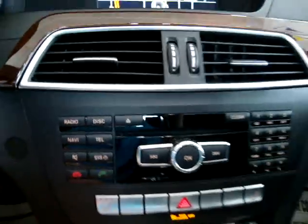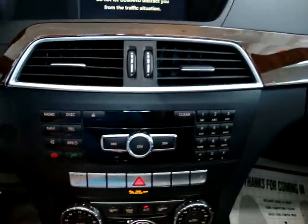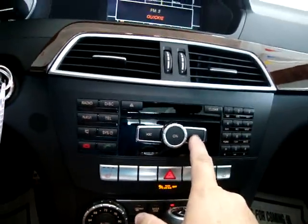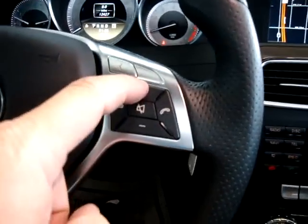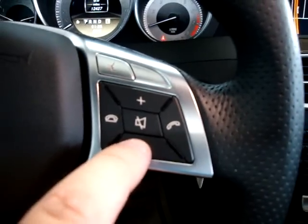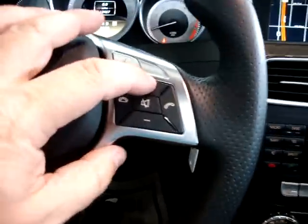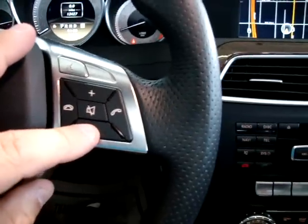You also operate the Bluetooth from the steering wheel here. Let's put on the stereo and find a station. It's already playing music — we can raise and lower the volume here. I hadn't played with the radio in this unit — it really sounds great, like a discotheque type feeling, like a club. You can mute it here by the way.